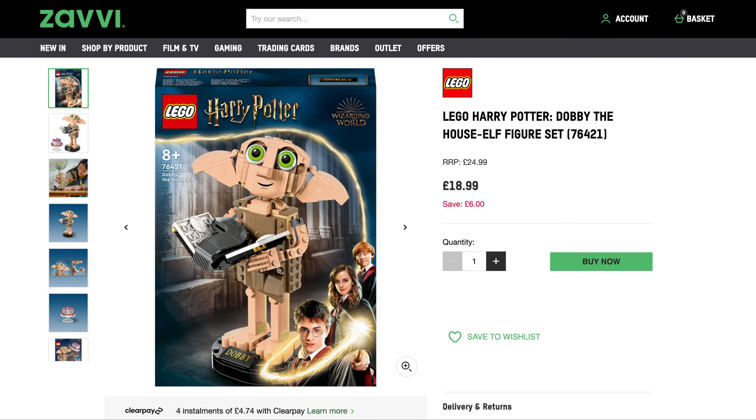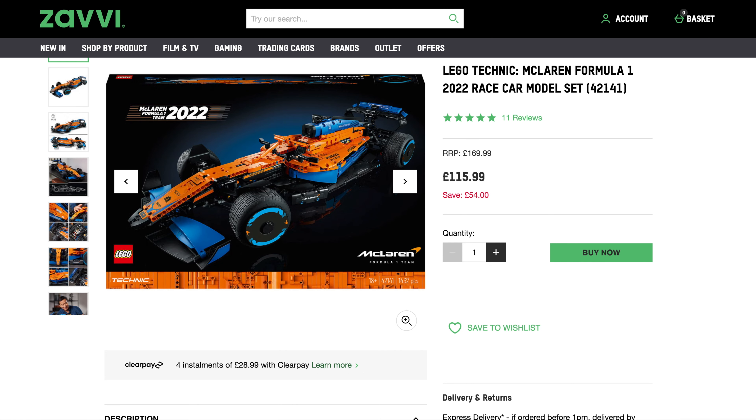Finally from Very, we've got a couple of little deals on at the minute. We always see Dobby hovering around the £20 mark, and you can pick him up from Very for $18.99 — save yourself an extra pound. And the last set for today's video is the McLaren Formula One 2022 car, originally $170 — save £54, get it for $116. Amazon are doing it around the same price as well. If you've got a Prime membership, happy days; if not, you can get it from Very and pay in four instalments if you use Clearpay.